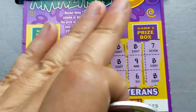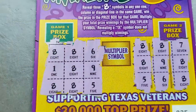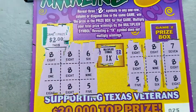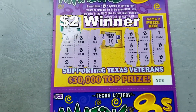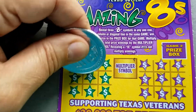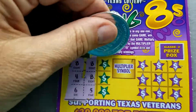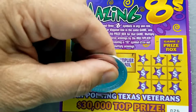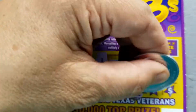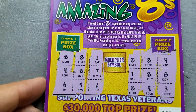I don't think it's going to work out on that one. So we do have a win on ticket number 25 and the prize is $2. Is there a multiplier? No. So we got our money back on 25. Let's look at 26. Nothing there, so no wins there.